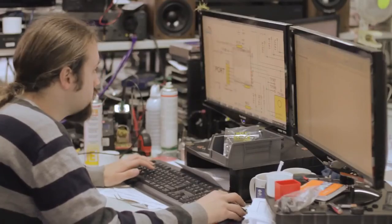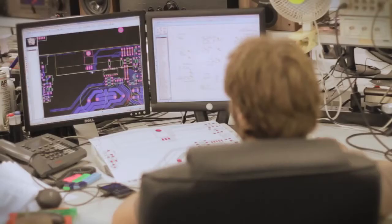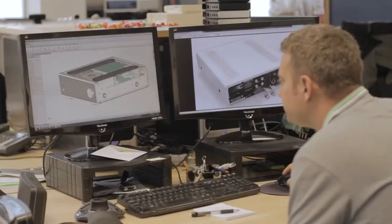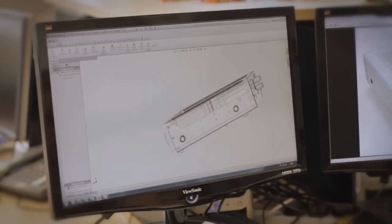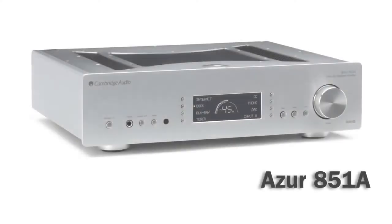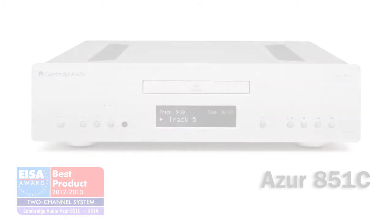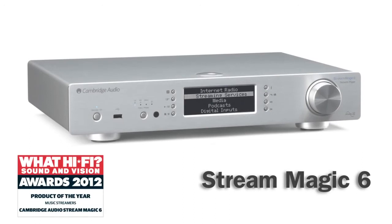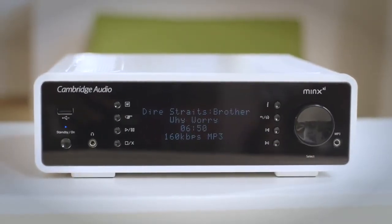Cambridge Audio has been engineering high quality audio products since 1968. Based in London, a committed team of highly skilled audio enthusiasts and technicians have applied decades of expertise to produce equipment that allows you to hear every single detail of your favorite music. And it's all been leading to this — the Minx XI. Designed from the ground up.